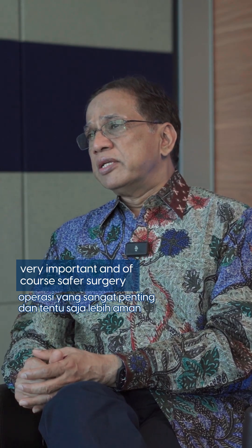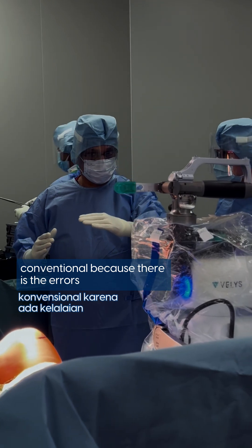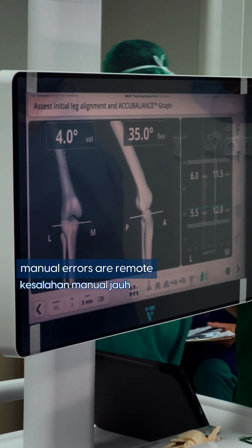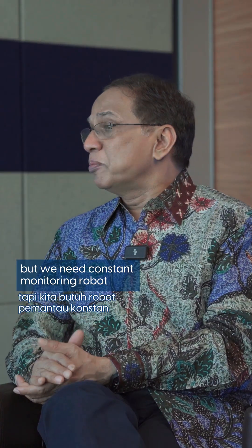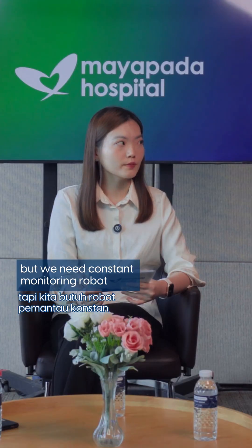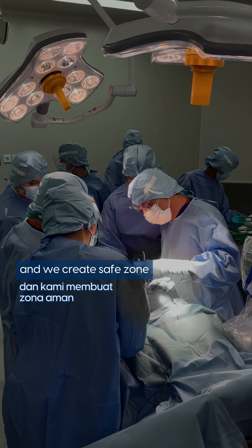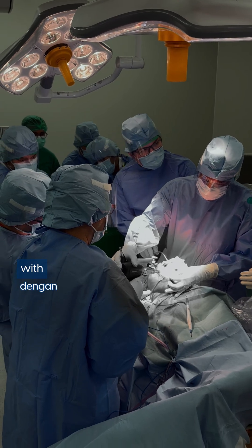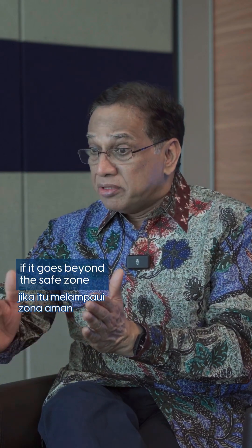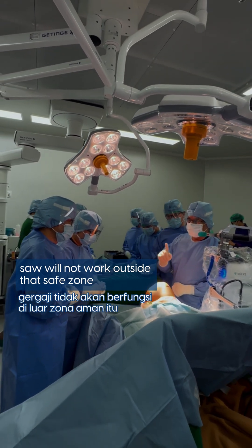Robotic surgery is sometimes safer than manual, conventional surgery because manual errors are removed — the scope for human errors is eliminated because of the robotic technology. But we need constant monitoring. Every time we check it to make sure it's doing the right procedure. We create a safe zone, and the robot will work within that safe zone. The great thing about the robot is it gets haptic feedback — if it goes beyond the safe zone, it will stop. The saw will automatically stop and will not work outside that safe zone.